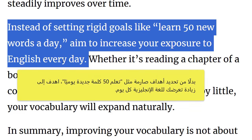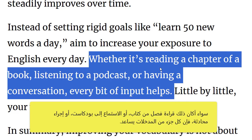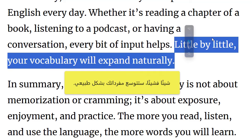Instead of setting rigid goals like learning 50 new words a day, aim to increase your exposure to English every day. Whether it's reading a chapter of a book, listening to a podcast or having a conversation, every bit of input helps. Little by little, your vocabulary will expand naturally.